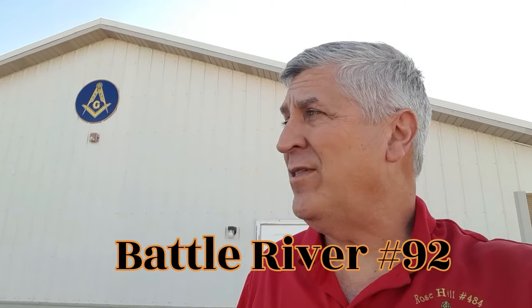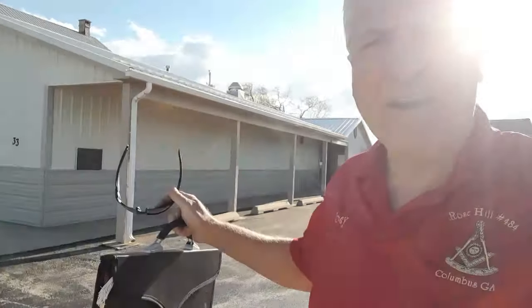Well hello there, thank you for joining us here at Coolest Life. My name is Tony and I'm here at Battle River Lodge Number 92 in Hermosa. I'm giddy like a little schoolgirl because this is South Dakota — it's the first time I've ever been to a lodge in South Dakota. Looking forward to this meeting. They've got a nice building here; I think this might have been one of theirs too.